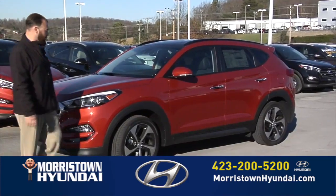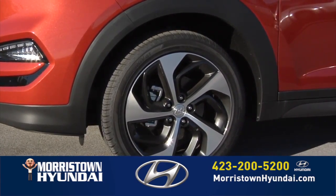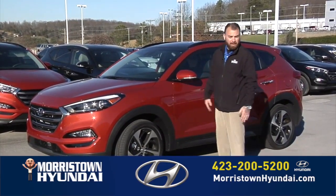Let's take a look at the sides real quick. As you notice, our 18 inch wheels here — these wheels aren't just for style, but they're also for aerodynamics and better gas mileage. If you see how they tuck, that gives you better gas mileage there.